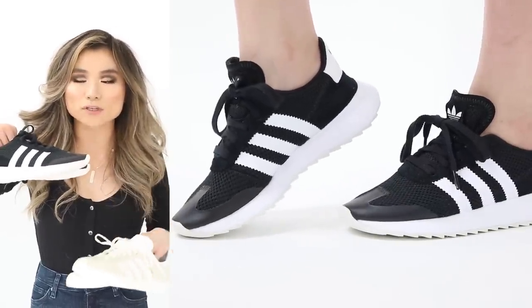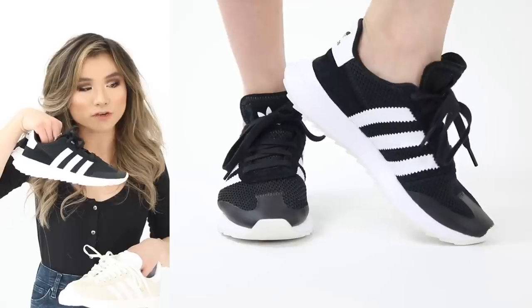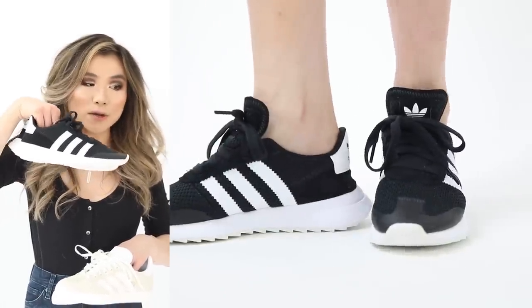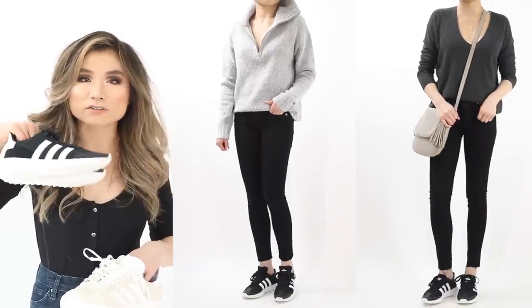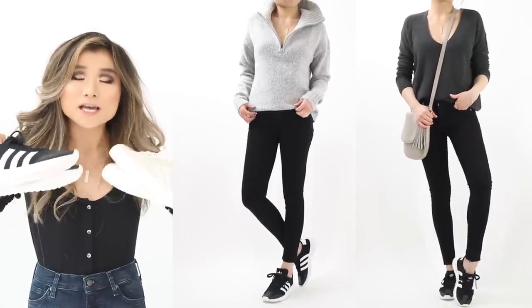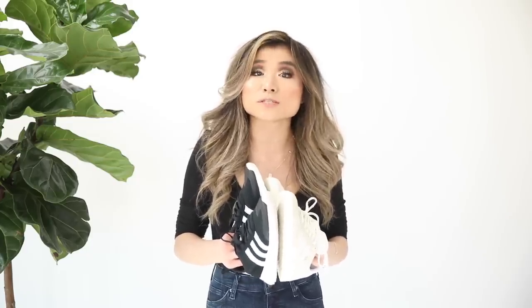The second Adidas pair is the Flashbacks — the same great graphic pop of white stripes on black but with a thicker sole for an athletic running shoe vibe. I also sized down to a 5. Both pairs have a regular price of $90, on sale for $67. Nike and Puma basket heart sneakers are also discounted during the sale if you need options.